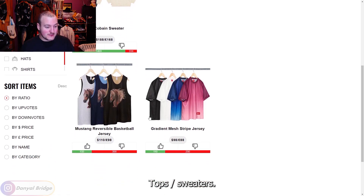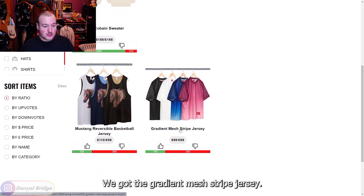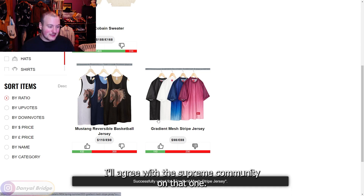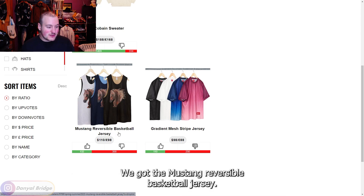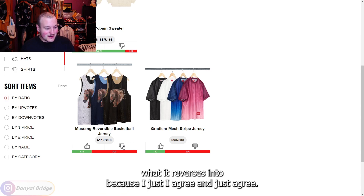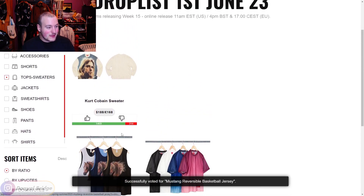In tops and sweaters, we've got the Gradient Mesh Stripe Jersey — I'll agree with the Supreme Community's rating on that one. Then there's the Mustang Reversible Basketball Jersey — I don't even need to know what it reverses into, I just agree with the community. And then we have the Kurt Cobain Sweater.